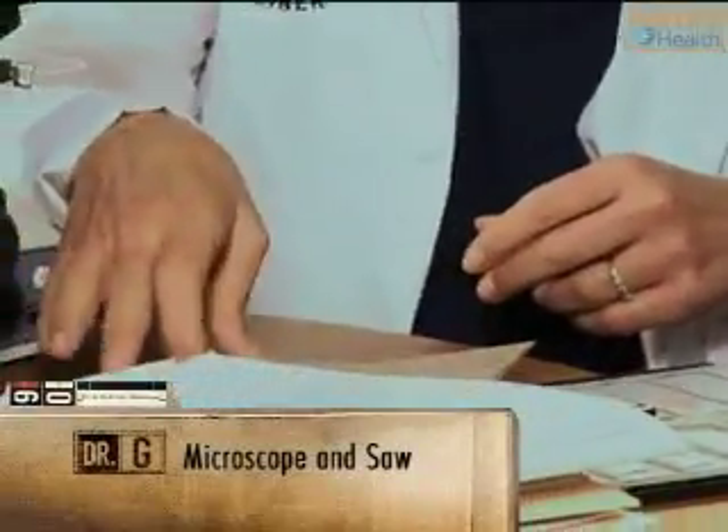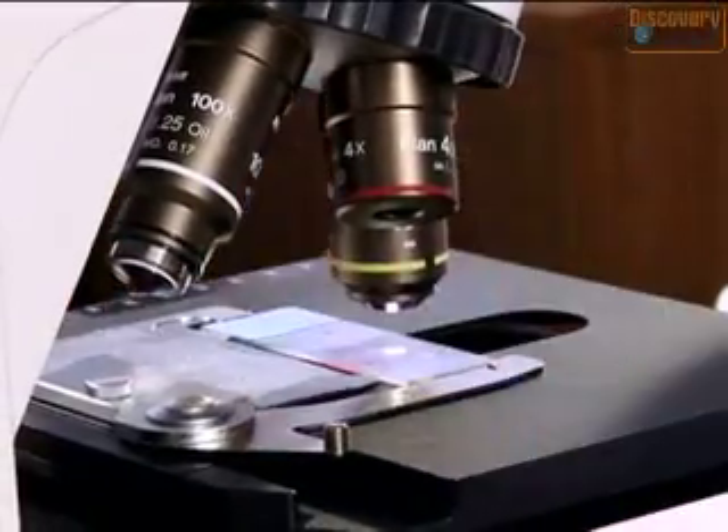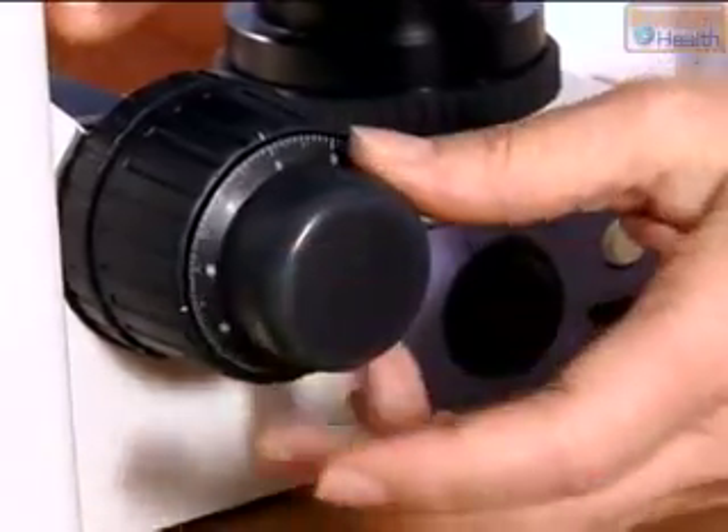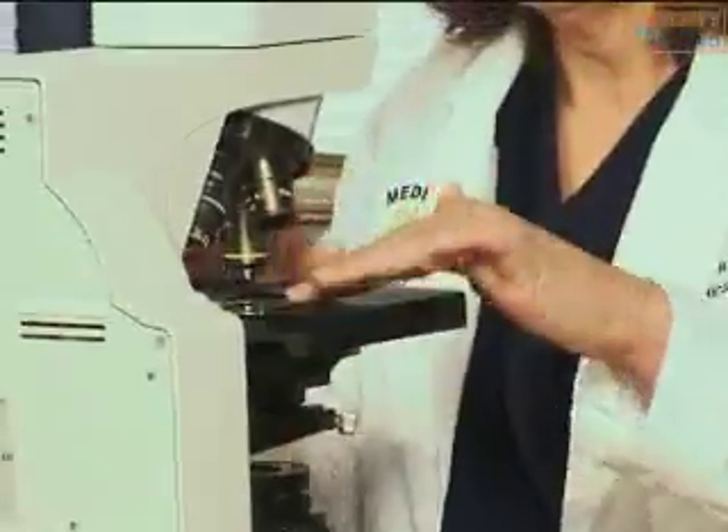The microscope can be a vital tool in determining a cause of death. Basically what I'm doing is looking at tissue that I've taken at autopsy, cutting it very thin, having it put on a glass slide, and looking at it under magnification. What I'm looking for is the cells — I'm looking for inflammation, abnormalities like cancers. Every once in a while there'll be a case where I don't suspect something at the autopsy, and I find it under the microscope. Those are great cases. I love those.